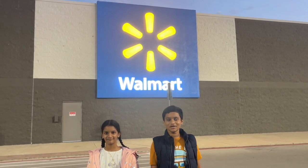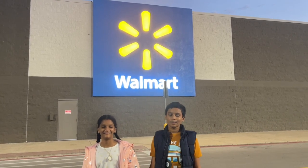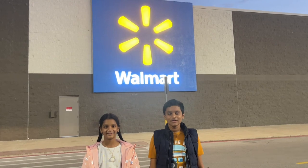We are here in Walmart to go to Coinstar. I have many extra coins, so I am going to put them in the Coinstar and get some money. I am going to use the money to decorate my room.